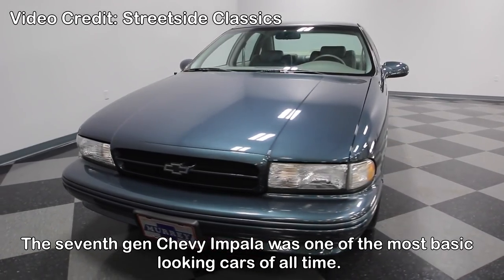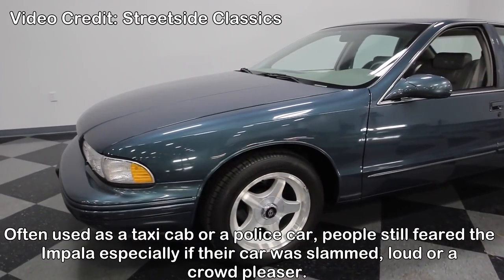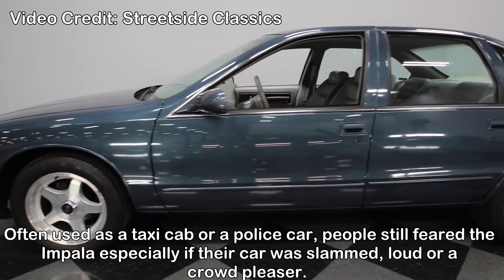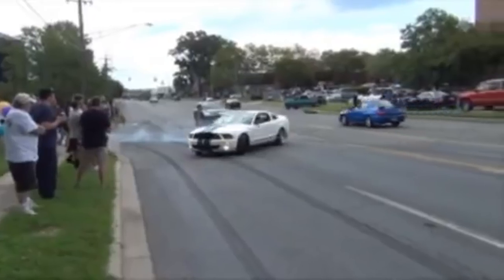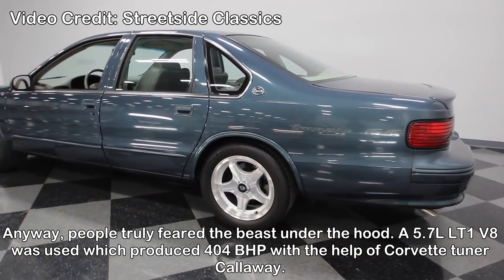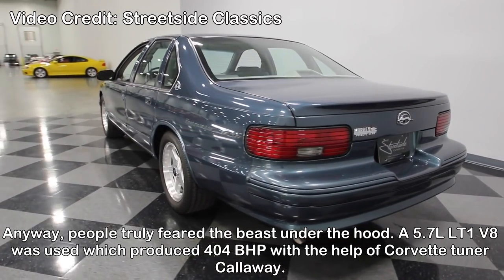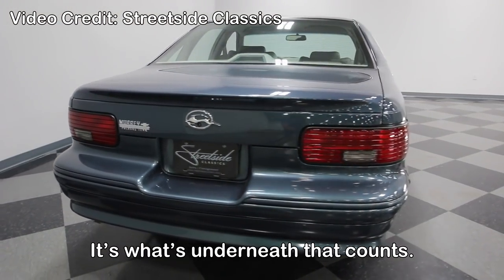Chevrolet Impala SS — the 7th Gen Chevy Impala was one of the most basic looking cars of all time. Often used as a taxi cab or a police car, people still feared the Impala, especially if that car was slammed, loud, or a crowd pleaser. People truly feared the beast under the hood — a 5.7L LT1 V8 producing 404bhp with the help of Corvette tuner Callaway. It's what's underneath that counts.